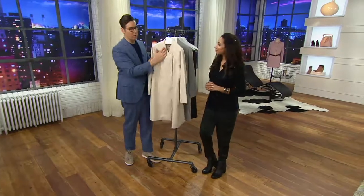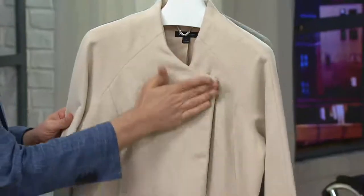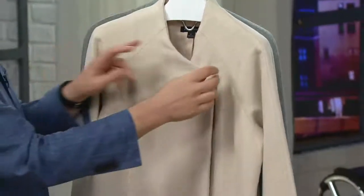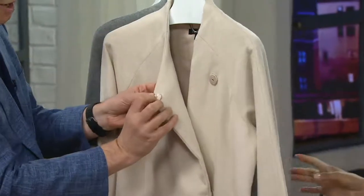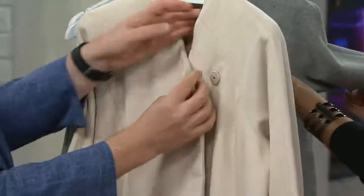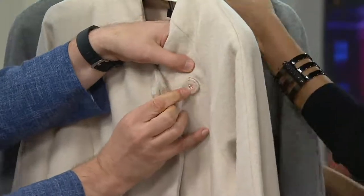What we've done is given you this wool flannel coat, very modern and architectural looking, but really paying homage to the 60s. You'll see these beautiful buttons that are like a silk-backed button — I would urge you not to pull them aggressively just because they're stitched very beautifully.